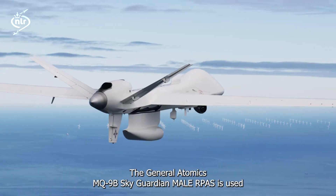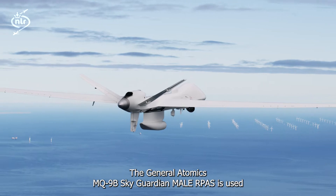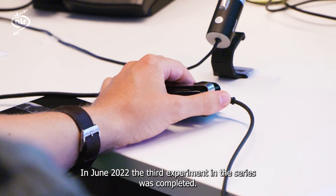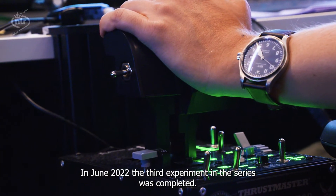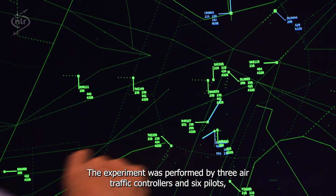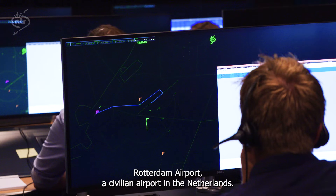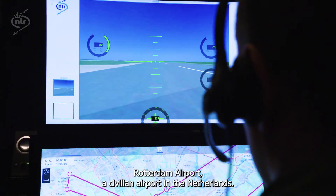The General Atomics MQ-9B Sky Guardian MALE RPAS is used as a representative case study. In June 2022, the third experiment in this series was completed. The experiment was performed by three air traffic controllers and six pilots, and it considered operations around Rotterdam Airport, a civilian airport in the Netherlands.